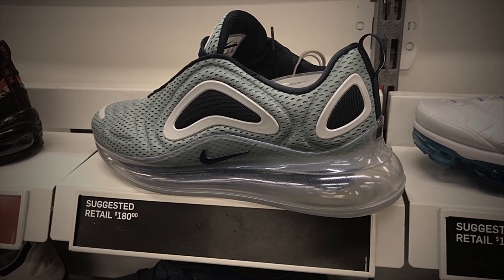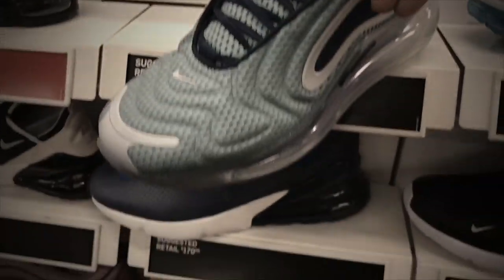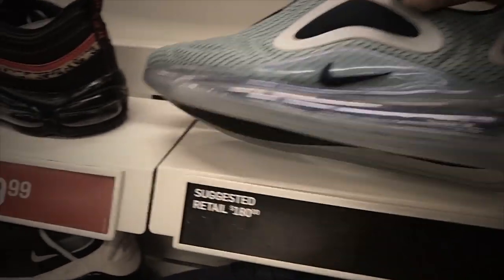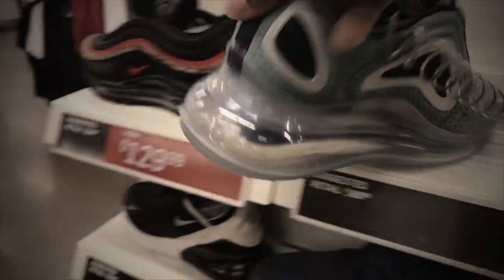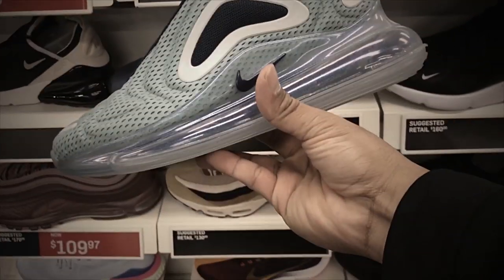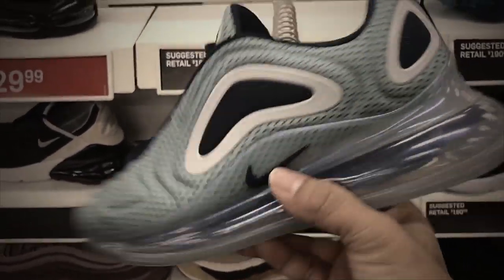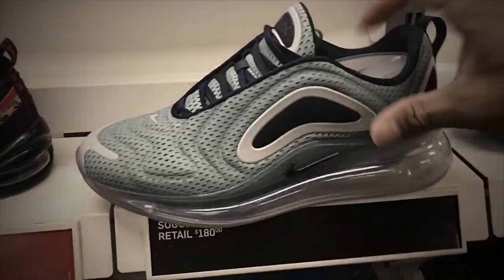Look what we found here at the Nike store — the Air Max 270, with a huge bubble all around. Not a bad looking shoe. If you like Air Max like me, you'll appreciate it.